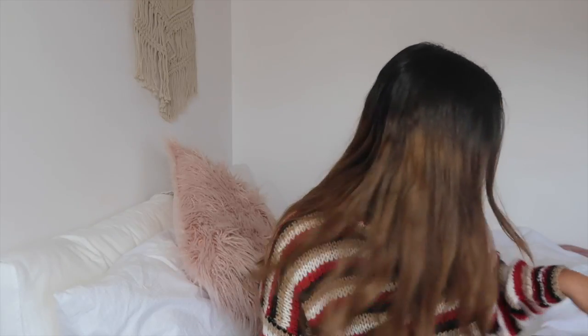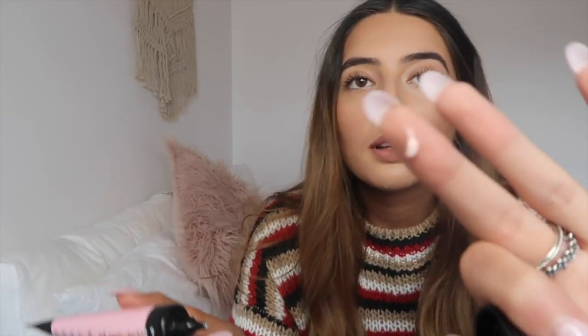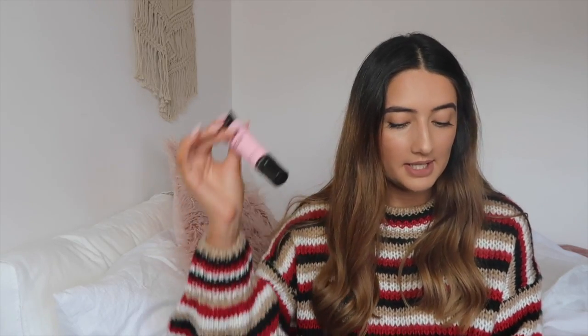Also inspired by Billy, I got the Maybelline Master Prime Illuminating Primer with micro pearls. It actually comes out pink — well, more of a creamy pink. I have it under my foundation right now and it provides a really nice glow to the skin. This is normally $17.95 and I got it for $8.99.